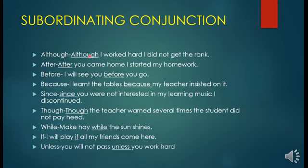'Although I worked hard, I did not get the rank.' 'After you came home, I started my homework.' 'I'll see you before you go.' 'I learned the tables because my teacher insisted on it.' 'Since you were not interested in my learning music, I discontinued.' 'Though the teacher warned several times, the student did not pay heed.' 'Make hay while the sun shines' — it means you have to make use of opportunities. 'I will play if all my friends come here.' 'You will not pass unless you work hard.' All these underlined words — 'although', 'after', 'before', 'because', 'since', 'though', 'while', 'if', 'unless' — are subordinating conjunctions.